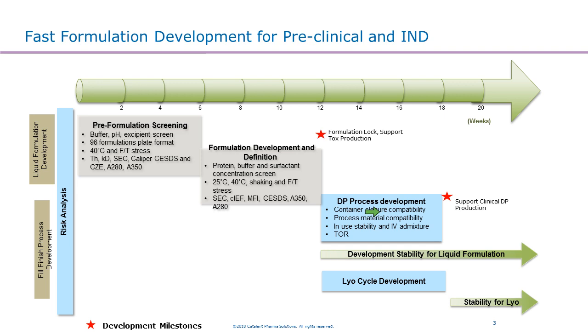Overall, as fast as 18 weeks — starting from scratch — we should be able to have a final formulation and drug product process locked down to support IND. This is a very fast way to move a molecule into the IND as quickly as possible.